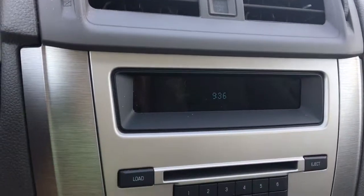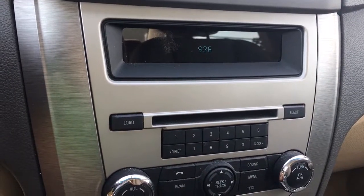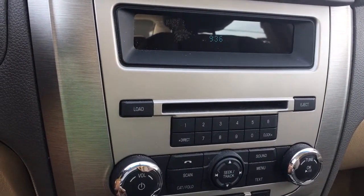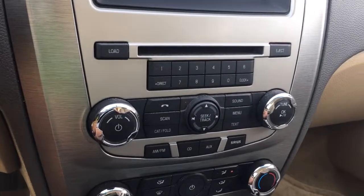Below that is the display with the time, and you've got your CD player, and then your controls for volume and tuner. You've got AM, FM, Sirius radio, and CD, as well as your auxiliary.